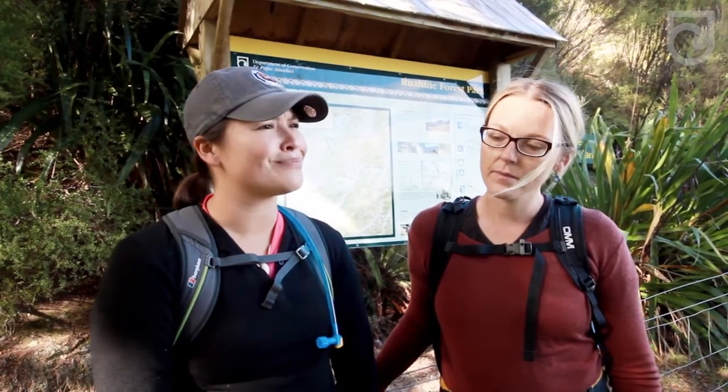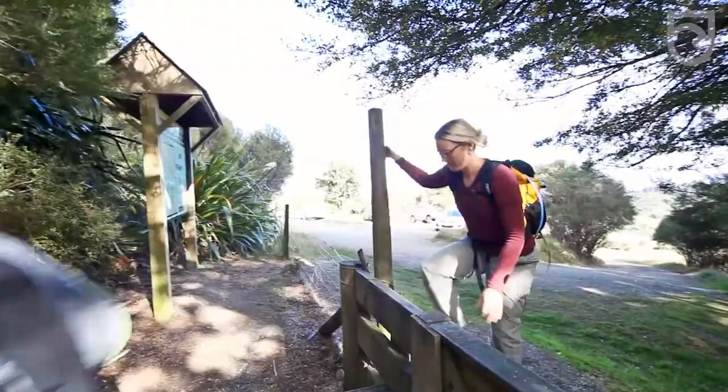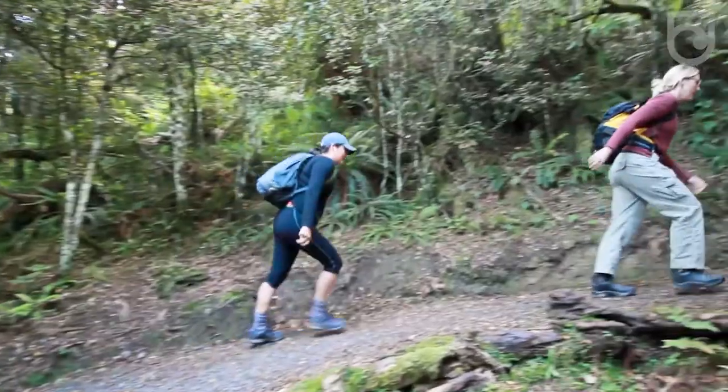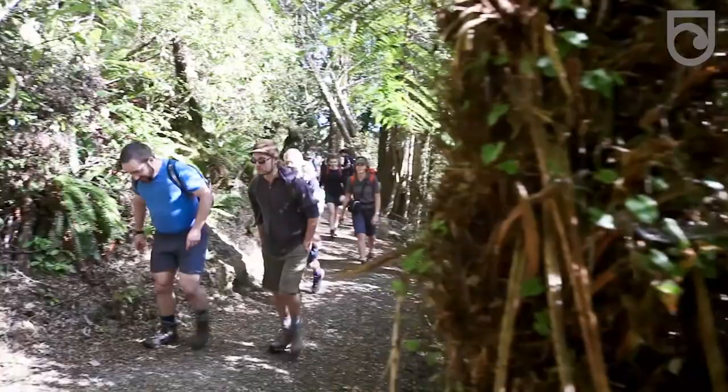Today we're heading up to Rangi Wahia hut, looking forward to a new and improved upgraded trek. We're looking for a gentle walk up and we've heard there's been some new murals painted, so looking forward to taking a look at those. We're walking in a large group today and we've heard the trek is really easy for large groups to tackle — a gentle stroll. There's been a lot of effort put into this trek so it'll be good to see how it is.